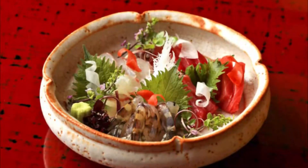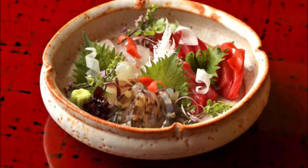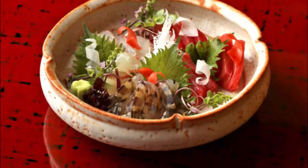to the aromatic yakimono, grilled items, and fragrant owan mono, items served in a bowl, is lovingly prepared by the head chef.